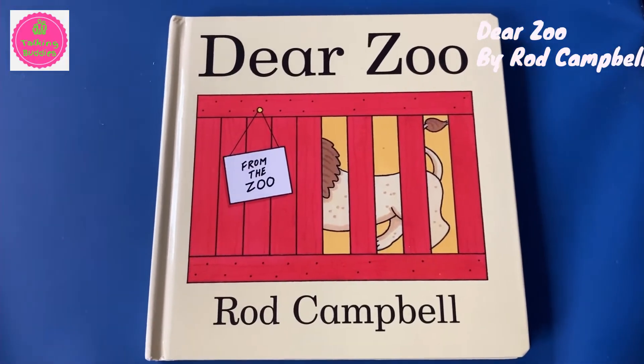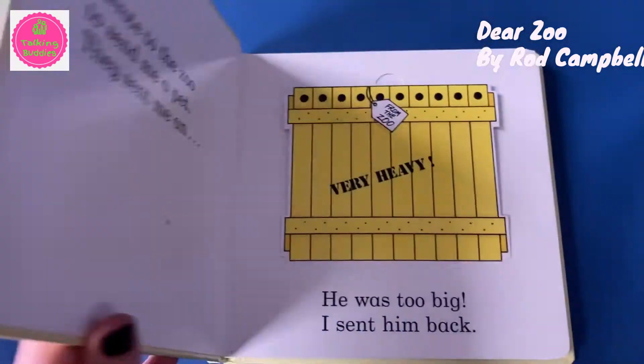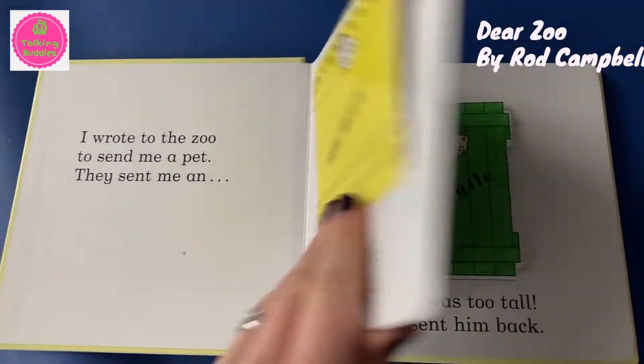Dear Zoo by Roy Campbell. This is a classic interactive book and babies love to explore this book by lifting the flaps to see which animals were sent by the zoo.